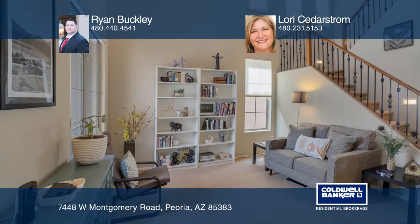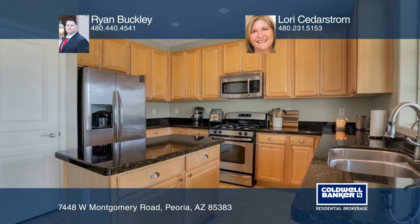Amazing views are the backdrop for this home that overlooks the natural beauty of the desert. Located in the gated portion of Sonoran Mountain Ranch, the formal living room greets you with its soaring ceilings.